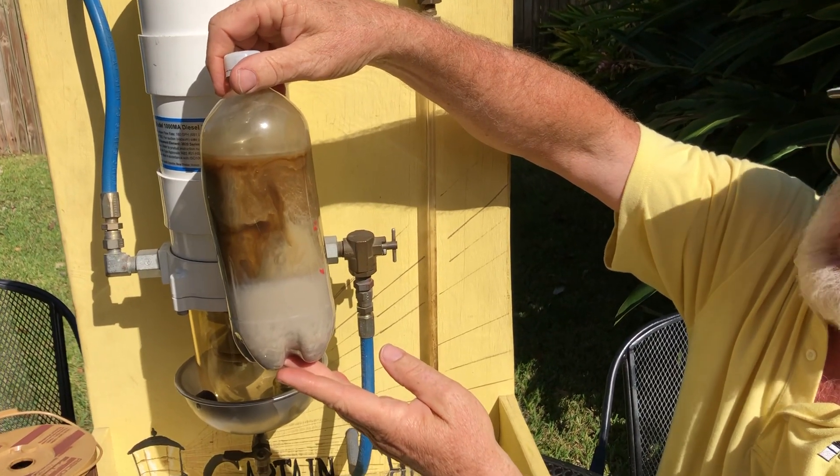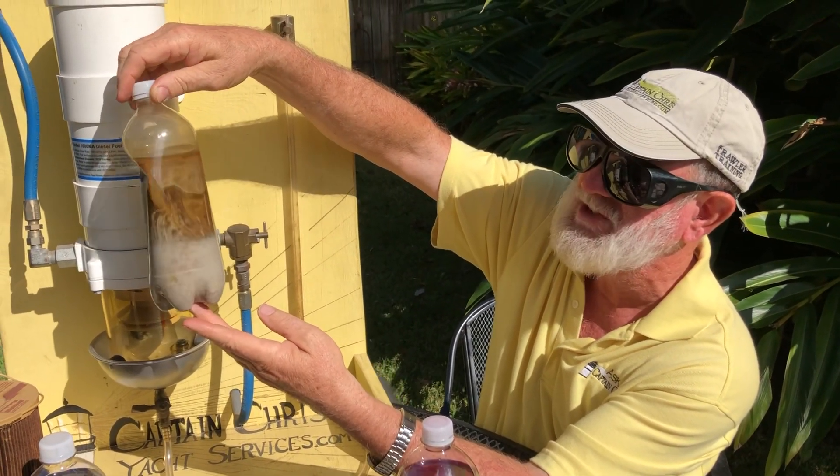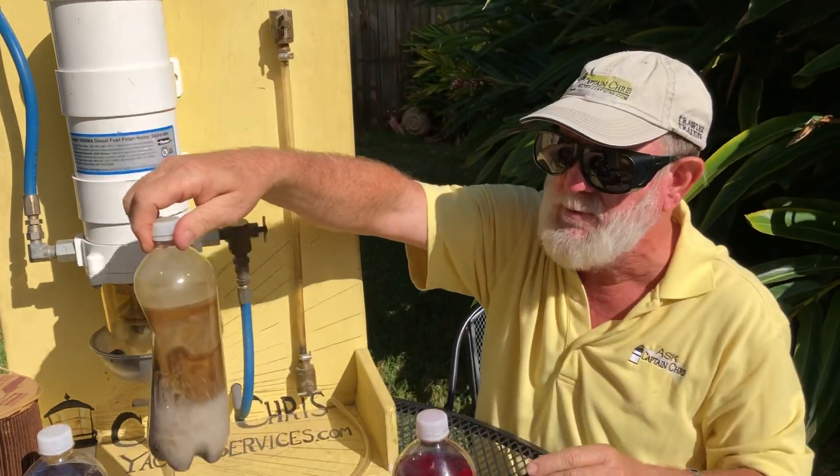It could be heat exchangers leaking water, but in our do-it-yourself boat systems class we'll teach you how to look for that and troubleshoot it.